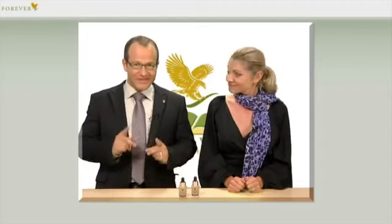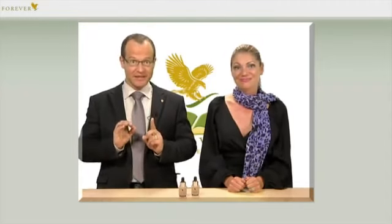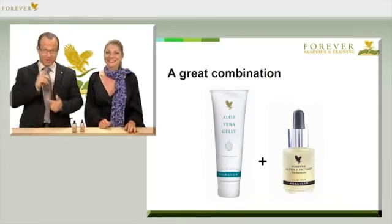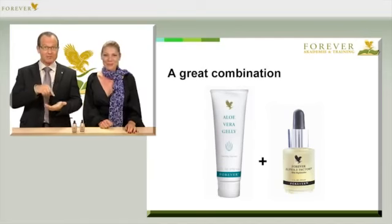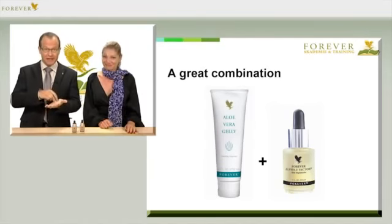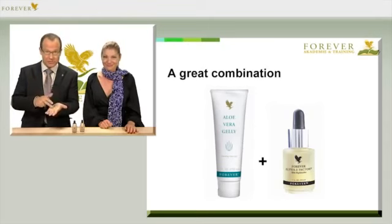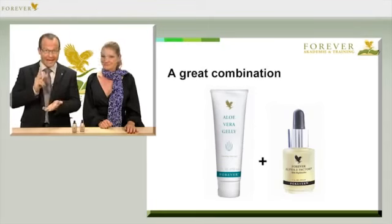Alpha E Factor is also especially recommended in combination with all other Forever products, in particular if the skin feels dry or has a tendency to tautness. Another really fantastic blend is a gel, article number 61, Alpha E Factor blend. Take the right amount of gel in your hands, add two or three drops of Alpha E Factor to the palms, mix together and apply to the cleansed skin.